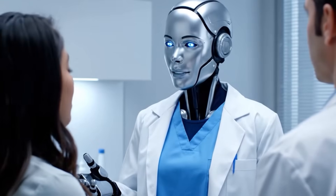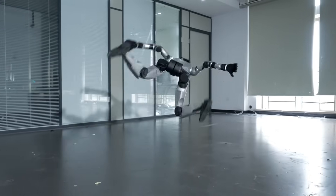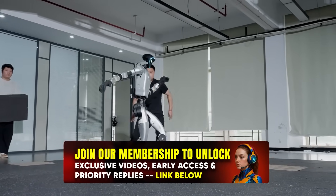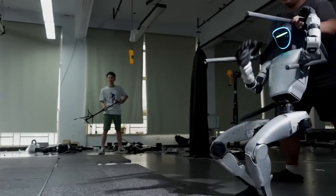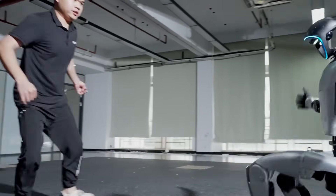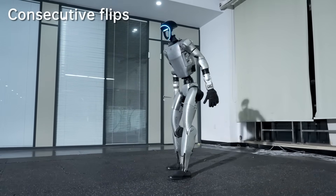Picture this. You're watching what looks like a scene from a science fiction movie. A sleek silver humanoid robot stands calmly in a pristine white lab. Suddenly, an engineer runs up and delivers a brutal Spartan kick straight to its chest. The robot staggers backward, falls to the ground — and then, in less than half a second, this machine springs back to its feet like it's defying the laws of physics. No wobble. No hesitation.